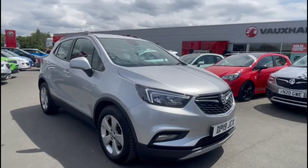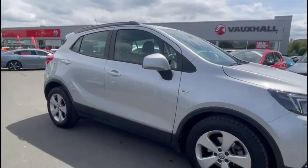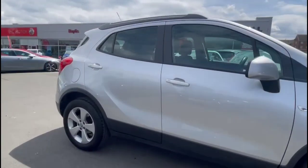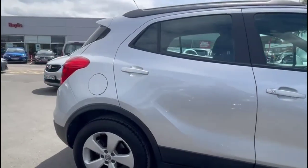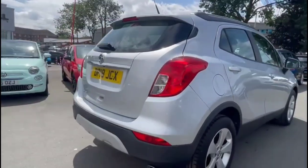Hello and welcome to Bayless Vauxhall. Today we're viewing a Vauxhall Mokka X 1.4 Turbo Design Nav Auto. This vehicle has covered 17,355 miles in suspension of silver and silver. It also comes with Bayless warranty with the option to extend it to 36 months.